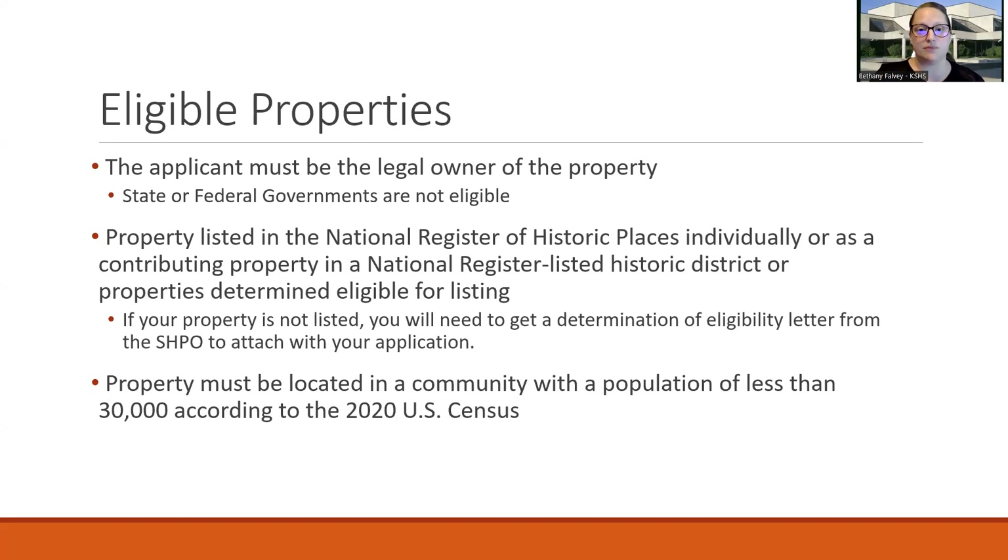This year's program is focusing on Main Street communities and commercial properties. Part of the application, you're going to be telling the grant committee why you think your property falls into that category of commercial Main Street. If you're within a Kansas-designated Main Street community, you get extra points on your application.